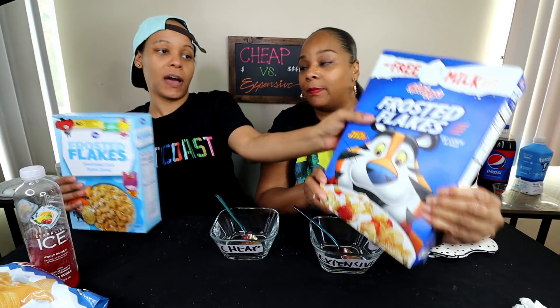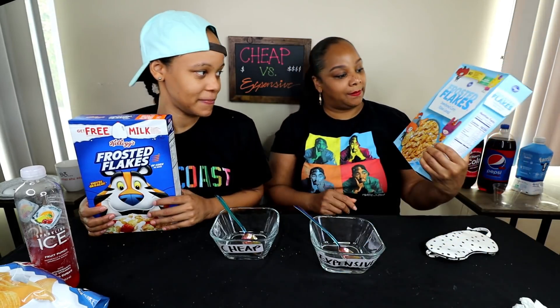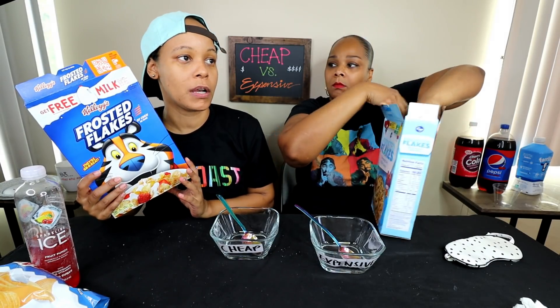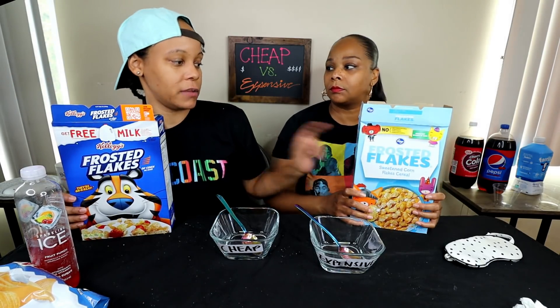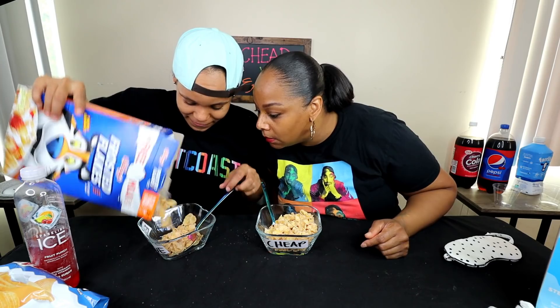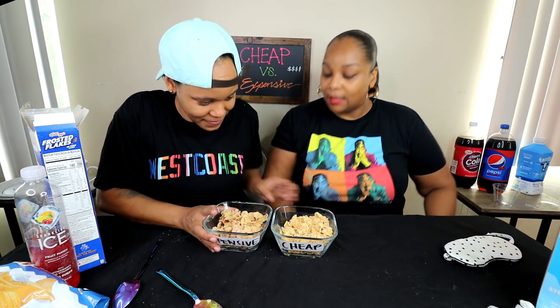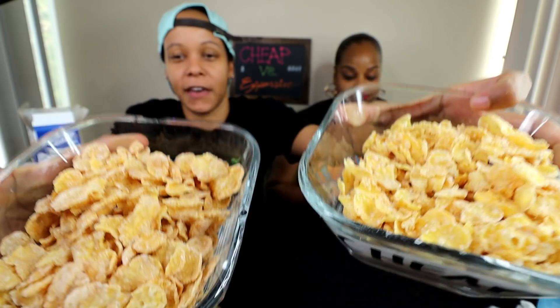Round five — we got Kroger brand frosted flakes versus Kellogg's frosted flakes. The Kellogg's was $4.99 and the Kroger was $1.99. They look very similar — if I had to do a sight test I don't think I could tell. The Frosted Flakes are just a little darker. Team Steph — are we tied up? It's two to one.